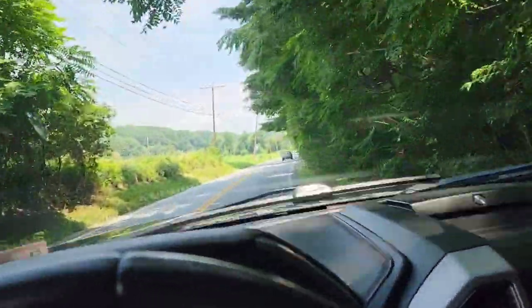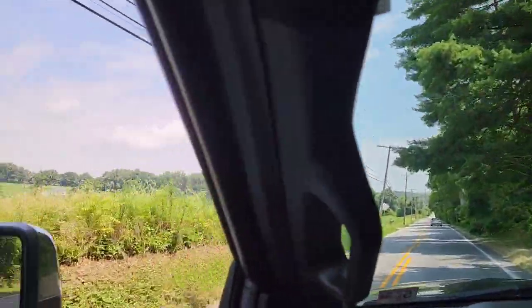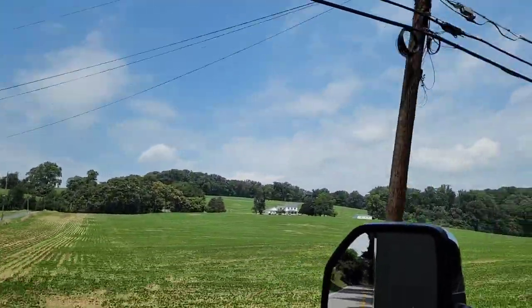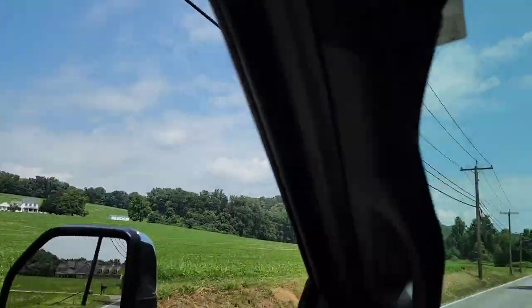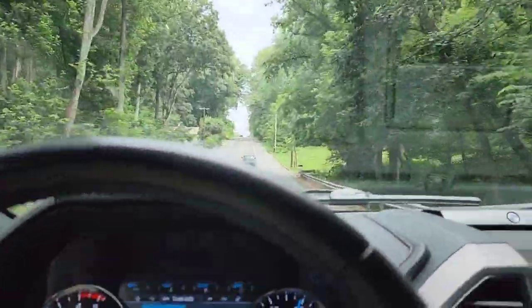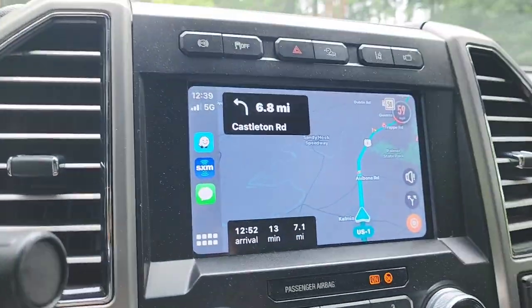Close to 1 o'clock, basically, when we get up there. Beautiful country up here. I just never imagined, right off the 695 Beltway, it'd be this much country. We're coming down the home stretch here. Thank goodness.